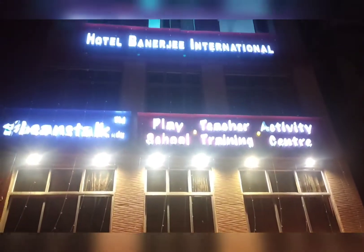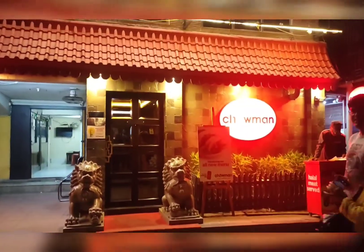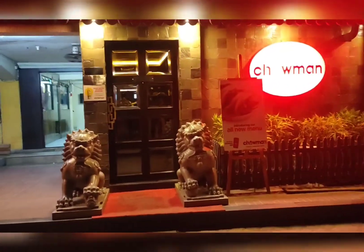Hello everyone, welcome to my channel once again. Today's destination is Chowman — Chowman at Bagu Yati, basically located near Jora Mundir. They have a really nice ambience inside.